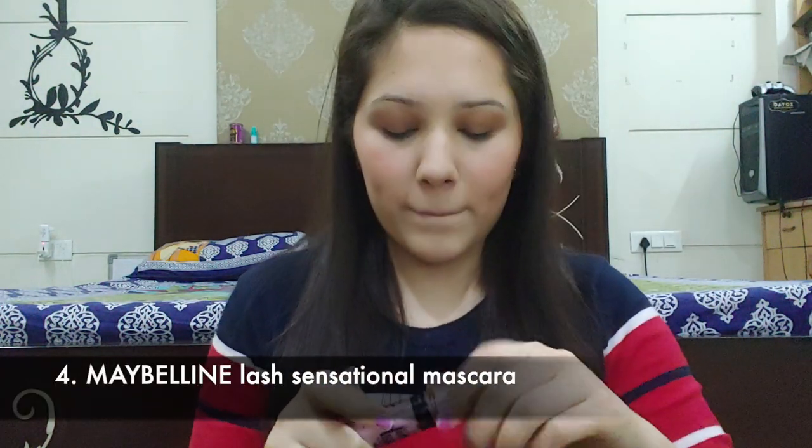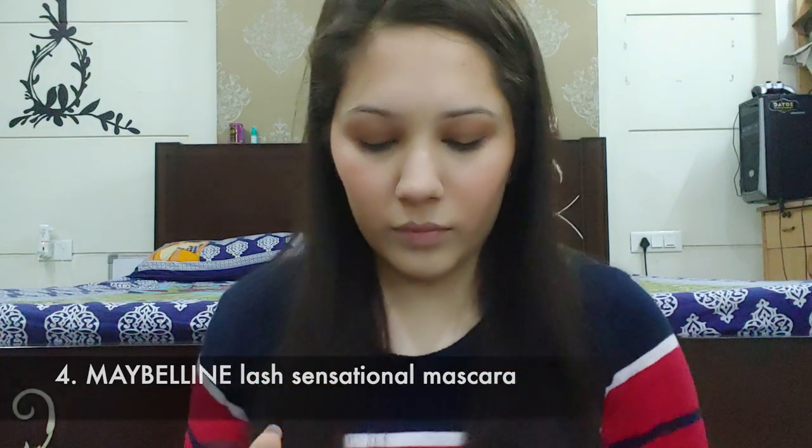Next up I'm going to apply mascara, very carefully.